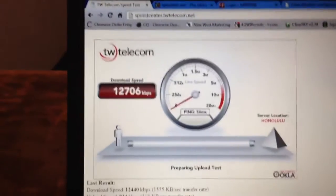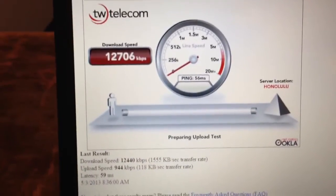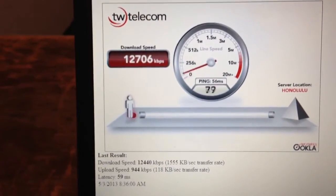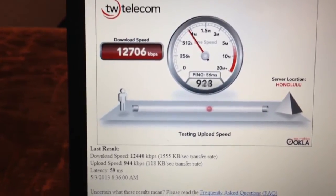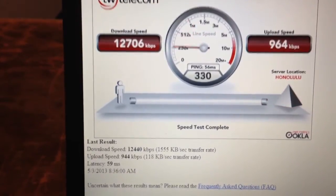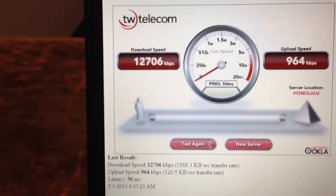Oh, my battery is about to die here. So people are out there probably checking their email and seeing what is going on in the world before they've got to get into their meeting. And this is our upload. The upload, of course, is throttled at 1 megabit per second on our network, and we're currently getting about 964 kilobits. So actually, not bad, all things considered.